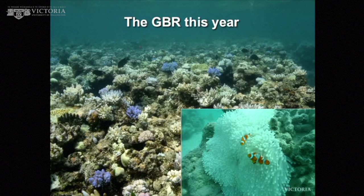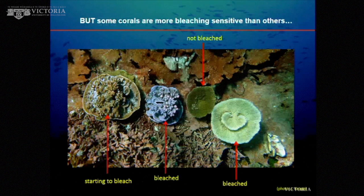Not all corals are equal, and a lot of my work has focused on why some corals are more bleaching-sensitive than others. This is a picture of the same species — this one's starting to bleach, this one's completely bleached. Same species right next to it, not bleached. Right next door to it, that coral is bleached. Not all corals are equal, even when they're right next to each other. This was first noted about 20 years ago, and there's been a lot of research trying to understand why ever since.